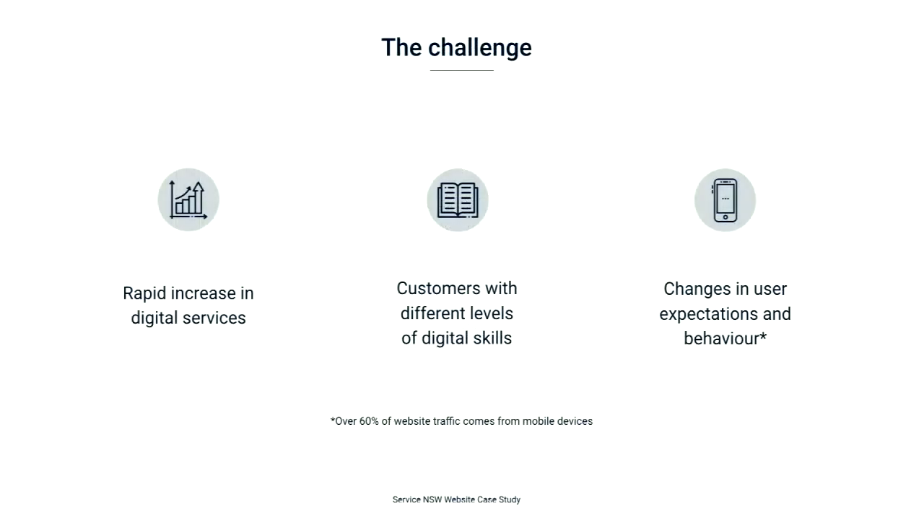In addition to these pain points, some of the broader issues we faced included a rapid increase in digital services. Just to give you an idea, we have added over 800 transactions to our website since we first launched. Another challenge was that customers have different levels of digital skills. And lastly, user expectations and behaviours have changed, in particular around mobile usage, which now accounts for about 60% of our traffic. This corresponds to a recent Nielsen study suggesting a whopping 15 million Australians prefer using their phone to access online content daily.